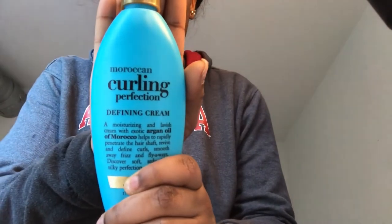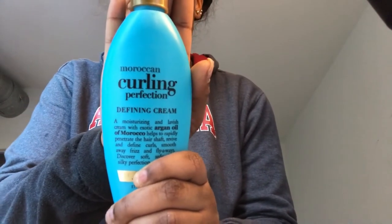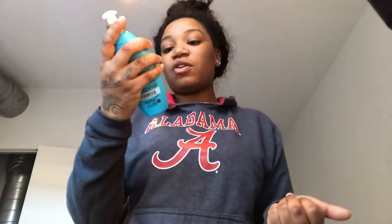A big tooth comb, a wide tooth comb, or you can use a detangling brush. Any type of curling cream. The curling cream that I only use for this hair is my Organics Moroccan Curling Perfection Defining Cream — moisturizing cream with Exotic Argan Oil of Morocco.